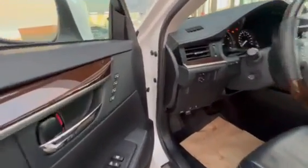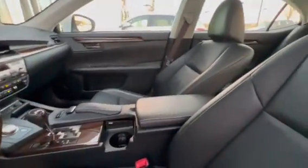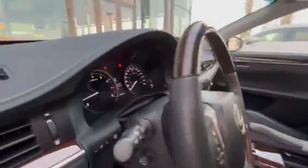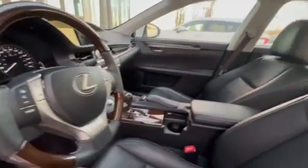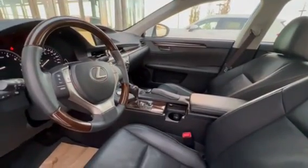It has three different memory seats, heated seats, cooling seats, and a heated steering wheel — like anything you can imagine in a luxury car, this vehicle has it. And it has only 61,000 kilometers, which is really low for a 2014. Please let me know when you can come in and test drive the vehicle.